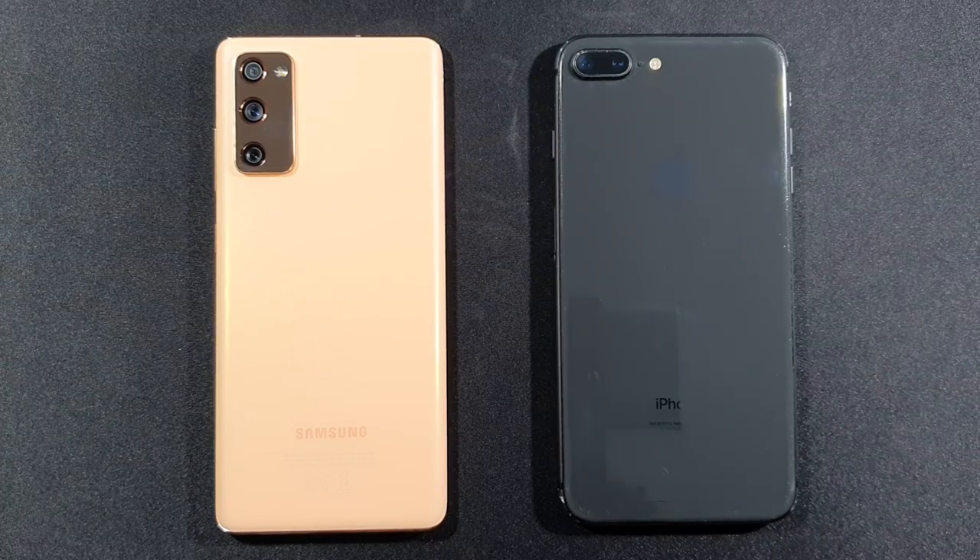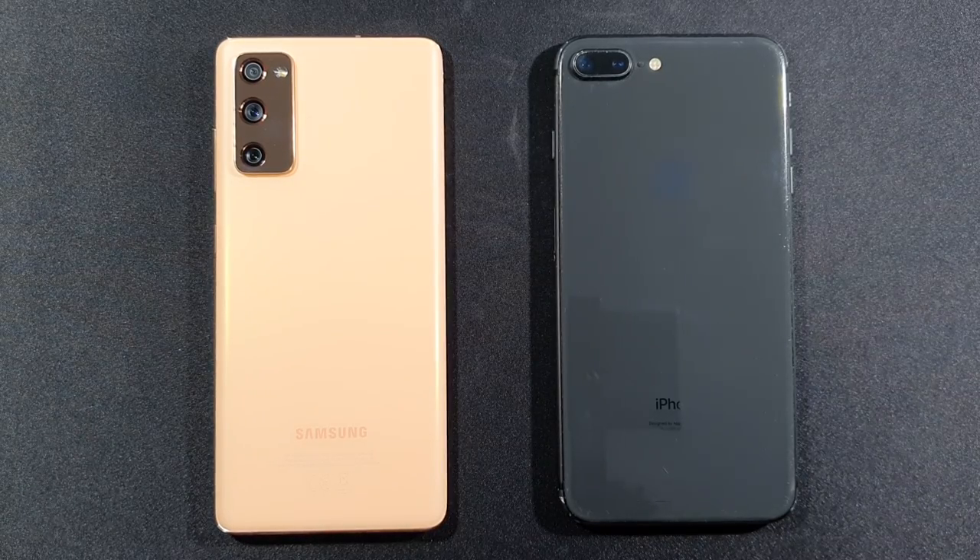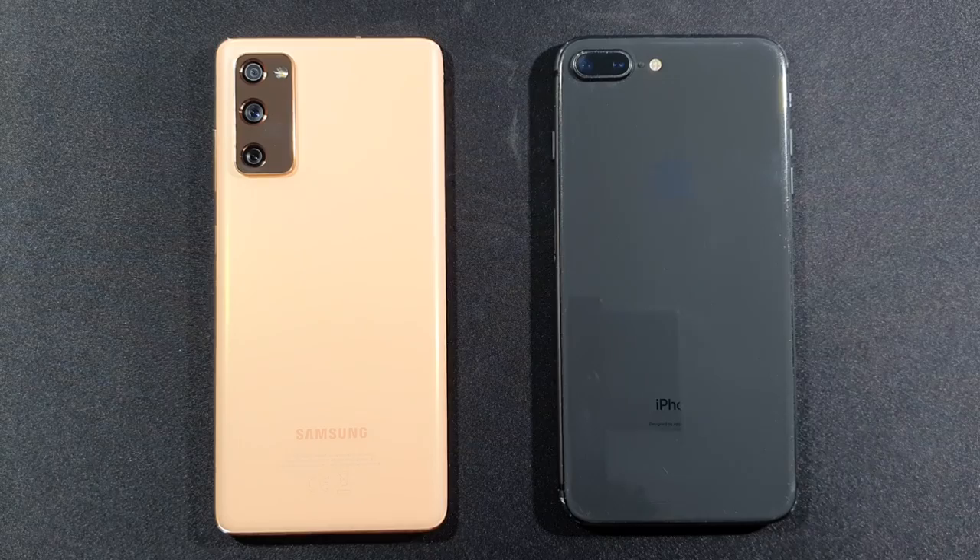Hello guys, welcome to my channel. I'm a mobile freak and today we will test these two devices. On the left side is the Samsung Galaxy S20 FE 4G variant with 8GB of RAM, 128GB of internal storage, and the Exynos 990 chipset. On the right side we have the iPhone 8 Plus with A11 Bionic, 3GB of RAM, and 64GB of internal storage.